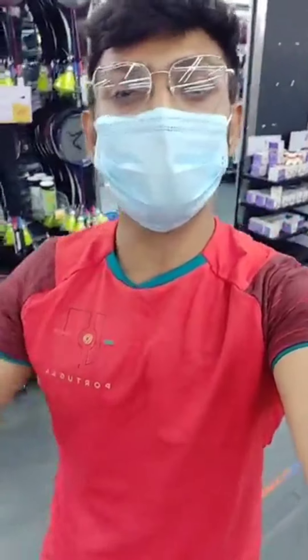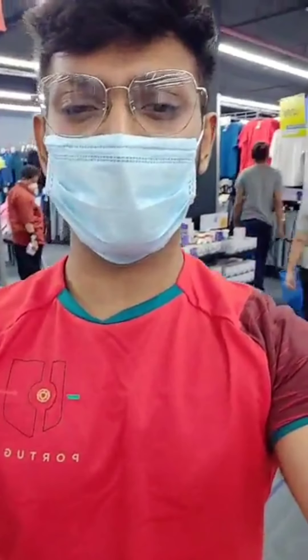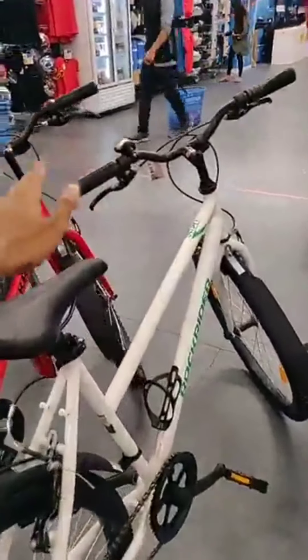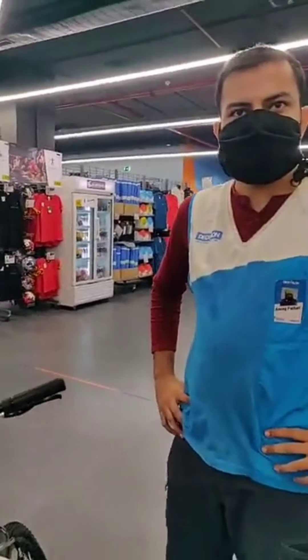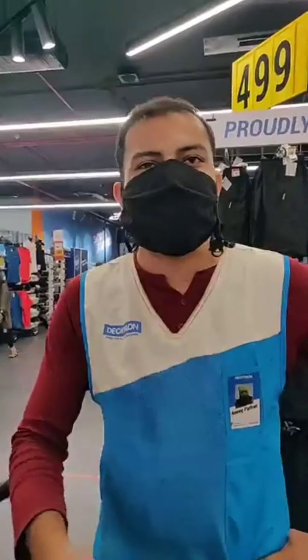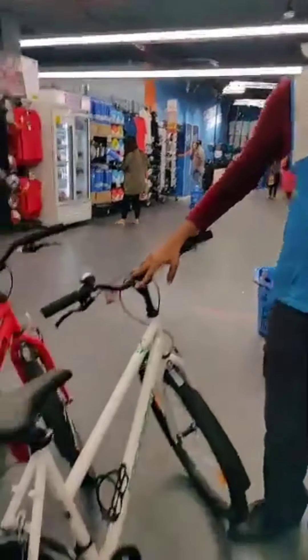I'm today here at Decathlon CG Road, CG Square Mall. It's for cycling-related questions — Decathlon CG Road has many cycles available. The starting price, end price, and features — this is the starting variant of the cycle. It's a beautiful and smart-looking cycle, minimal design. Single-speed bikes with 26-inch wheel size are usually for 10 to 12 km. At a single run, you can comfortably cover that.